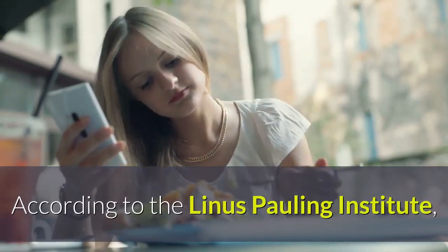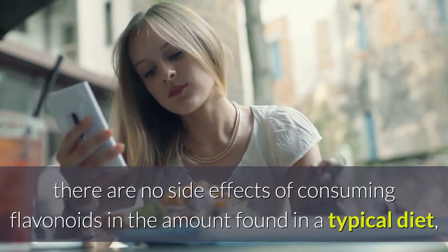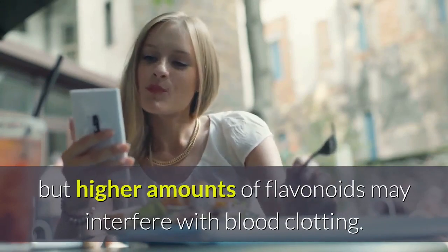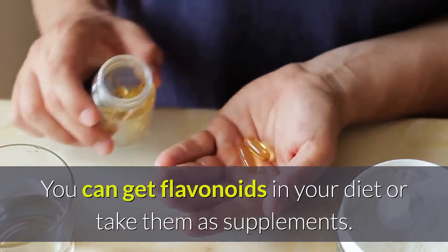Flavonoids are referred to as gastroprotective, which means they defend the lining of the stomach and could allow ulcers to heal. According to the Linus Pauling Institute, there are no side effects of consuming flavonoids in the amount found in a typical diet, but higher amounts may interfere with blood clotting. You can get flavonoids in your diet or take them as supplements.